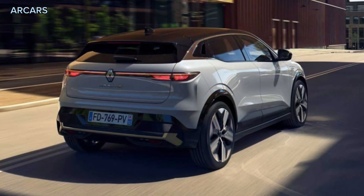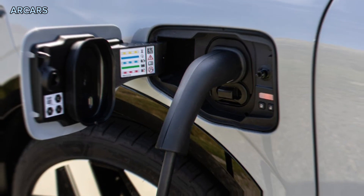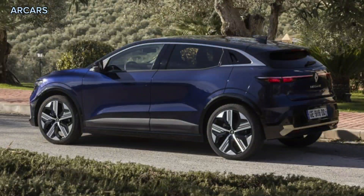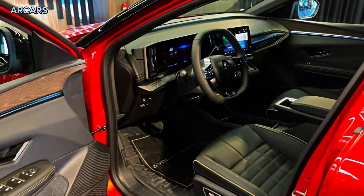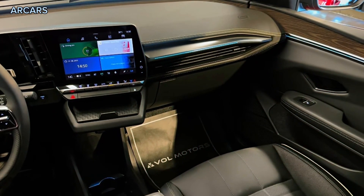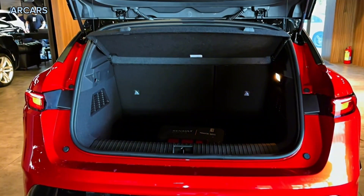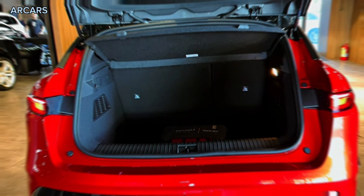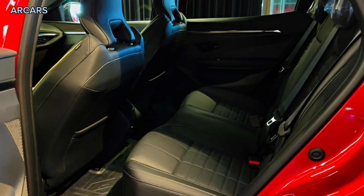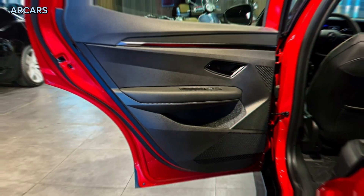Powering the EV60 is a 160kW 300Nm electric motor driving the front wheels, fed by a 60kWh pack good for a 0-100 km/h acceleration time of 7.4 seconds and 454 kilometers of claimed driving range in European WLTP testing. Renault claims DC charging capability at up to 130kW, said to allow 300km of WLTP driving range to be added from 15-80% charge in 30 minutes.